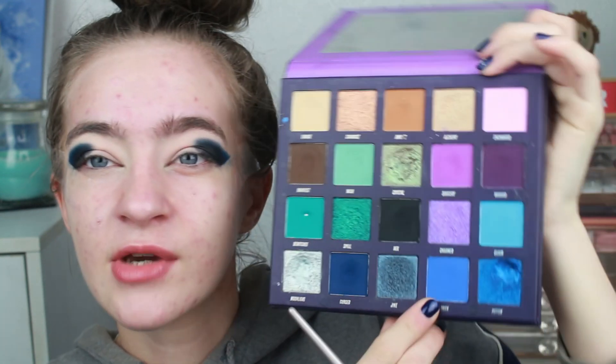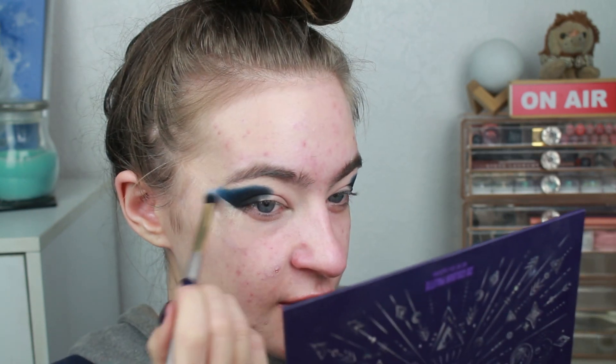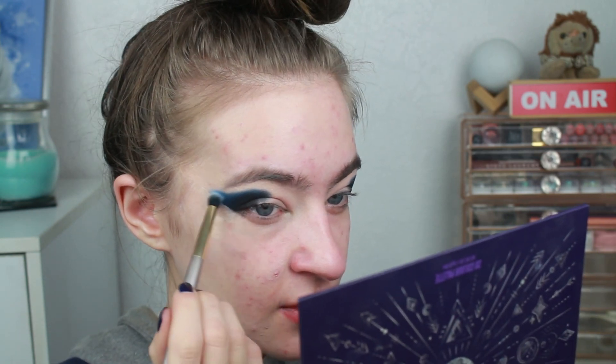Now I'm going to mix two shades together - I think I'm going to mix Trick, which is the mid-tone blue, and I'm also going to mix Bewitched, which is like a mid-tone teal. I'm going to mix them both together and then start blending out this dark blue.